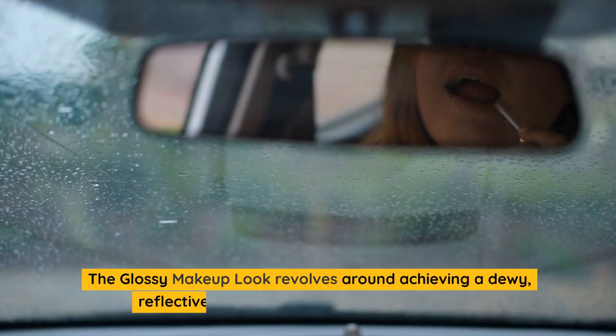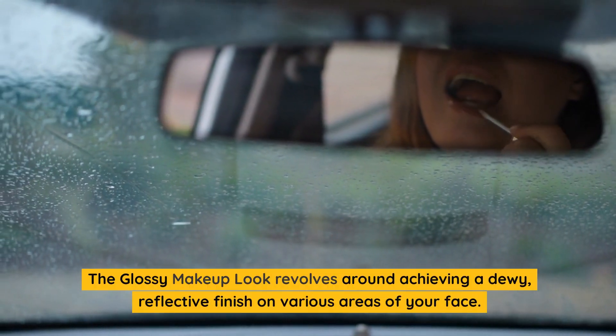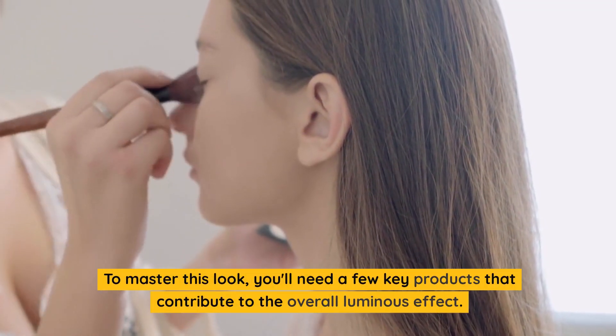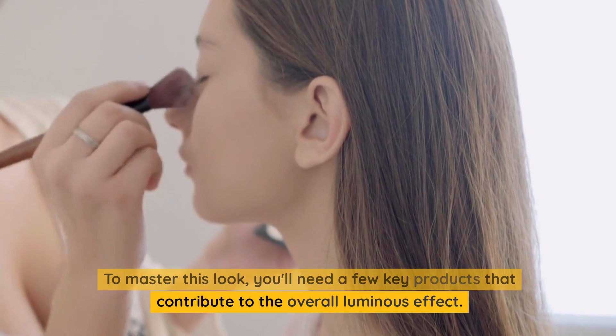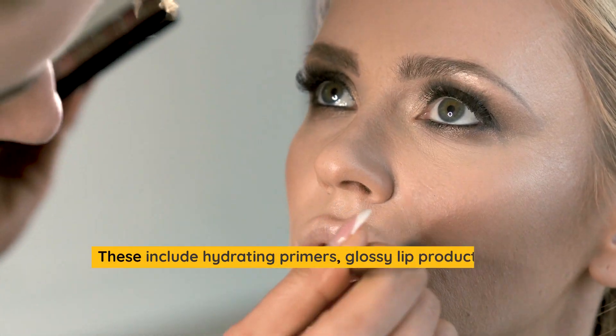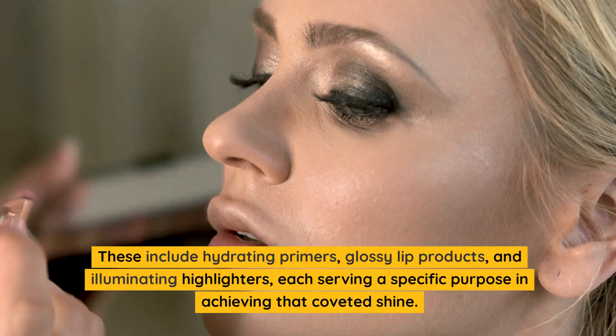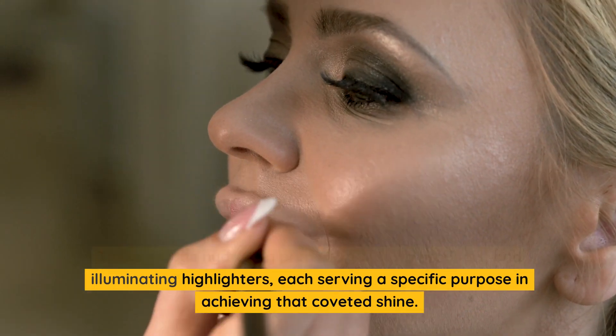The glossy makeup look revolves around achieving a dewy, reflective finish on various areas of your face. To master this look, you'll need a few key products that contribute to the overall luminous effect. These include hydrating primers, glossy lip products, and illuminating highlighters, each serving a specific purpose in achieving that coveted shine.